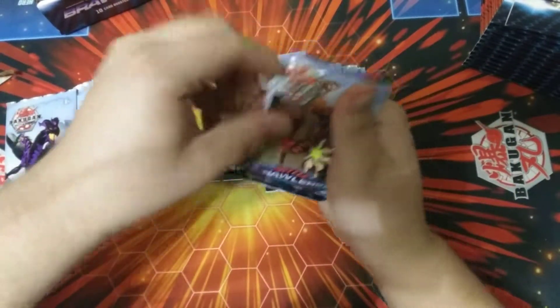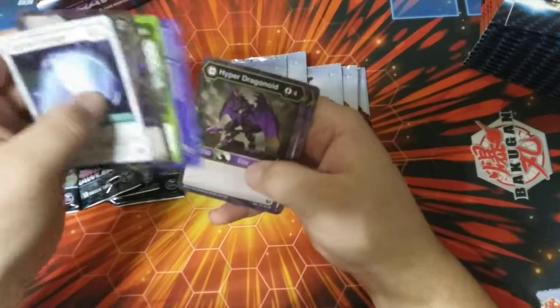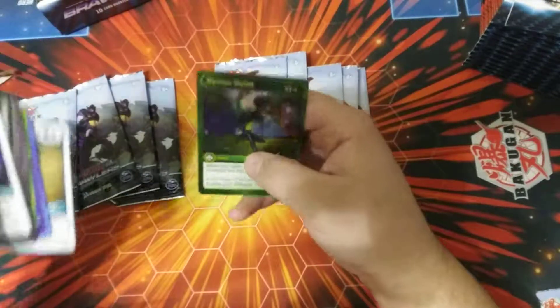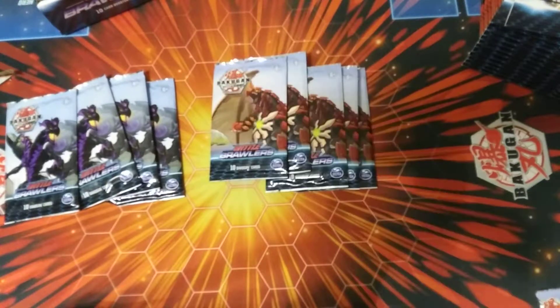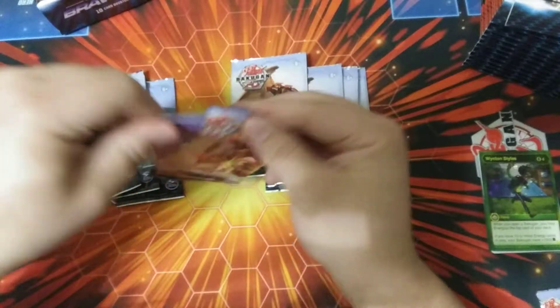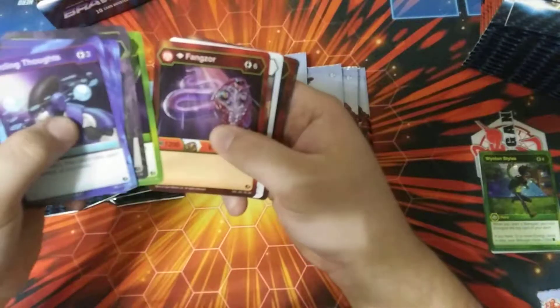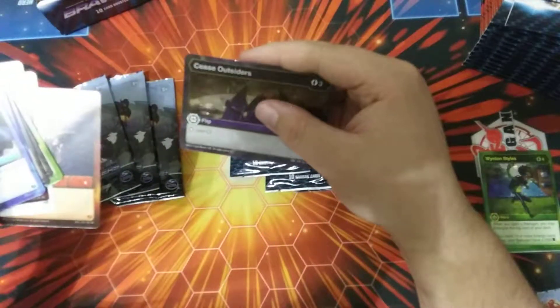Can't wait to see what new cards we're going to get. I'm not going to go over the commons — just hitting the rares. Hyper Dragonoid, Neleus Hyper Dragonoid Ultra, and first pack a Hex Whiten Style — very nice, good hit. I only paid about 45 for this whole box, so I just about got my money back off one card. Not bad. Fangzor Diamond Fangzor, Titan Halcor Ultra Dragonoid, and a Cease Outsiders.